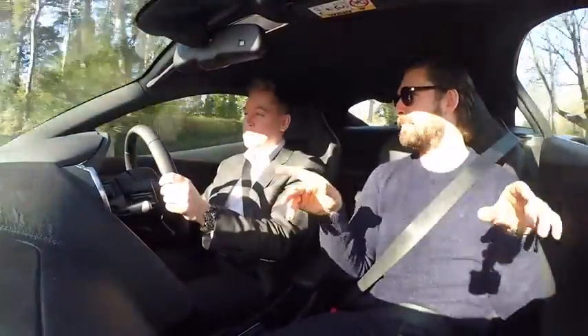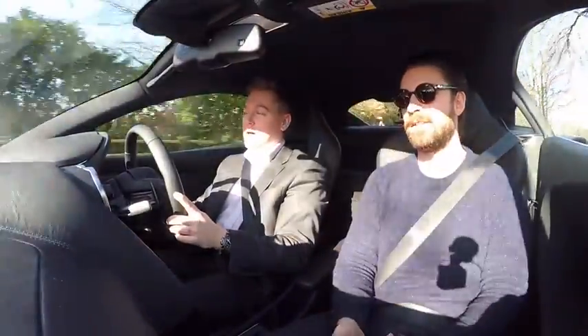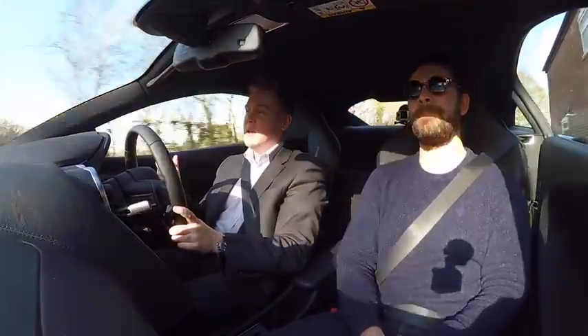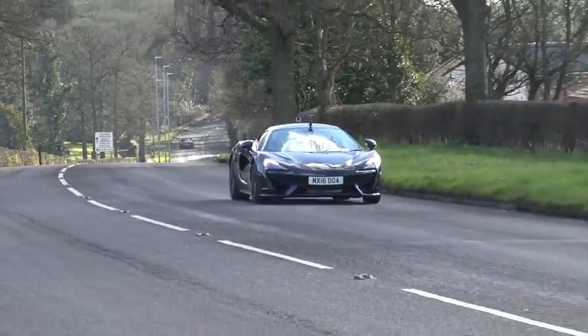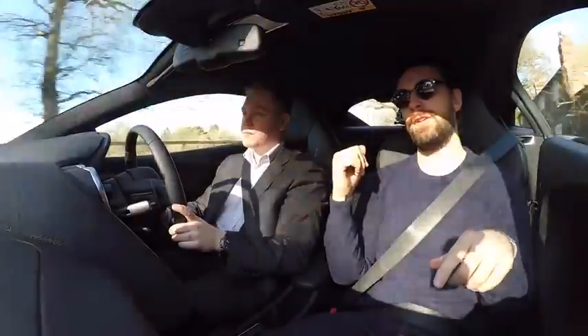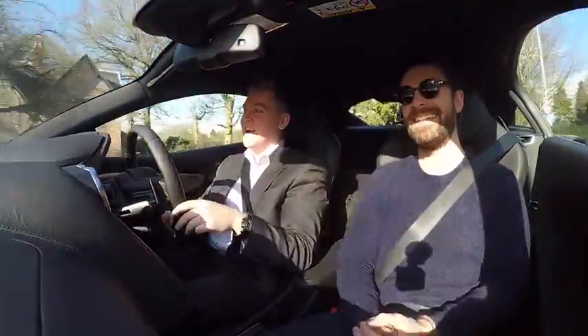The suspension in this is different — it doesn't have the hydraulically linked setup that the 650 has. We've taken that away; we've got proper anti-roll bars. But it's still a really composed ride. You can see for yourself, the road surface is quite rough. It's very composed. I drive this road quite often and in the GT3 it shakes the hairs out of my moustache — it's so stiff.